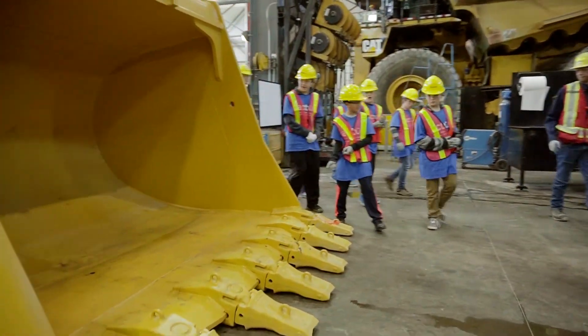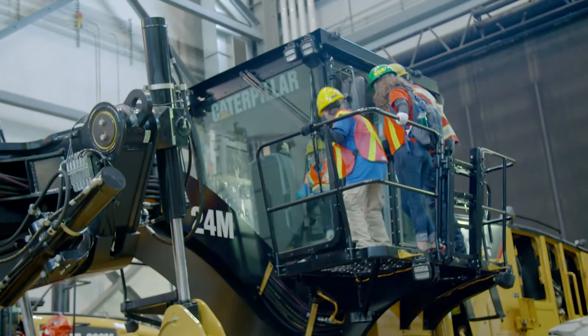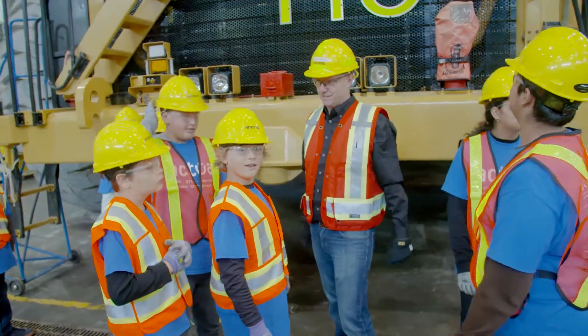I really liked seeing when we first got into the area with all the big machines — the kids' faces. They all went quiet and were just looking around. It was so cool to see them so engaged with the people that are working here and the machines. They all seemed to be interested.